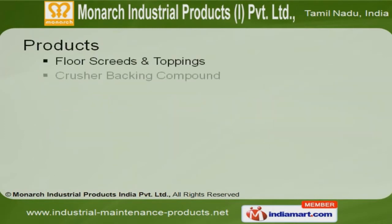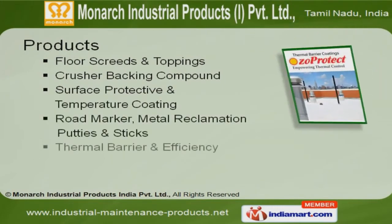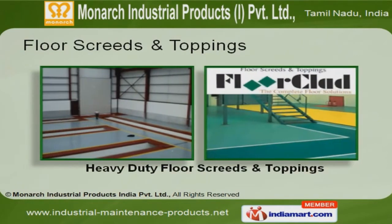We offer a wide array of crusher backing compound, surface protective coating and metal reclamation putties. Floor screeds and toppings offered by us are best in the industry, amongst others.